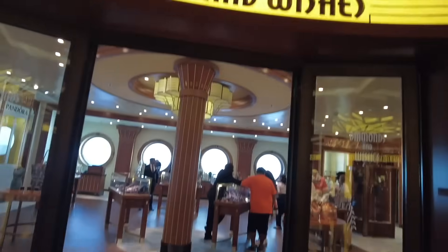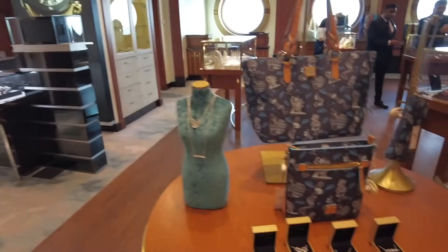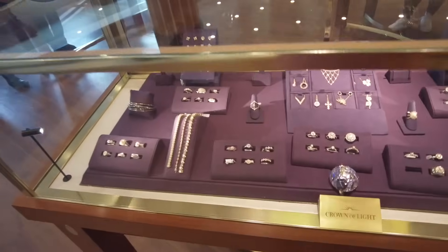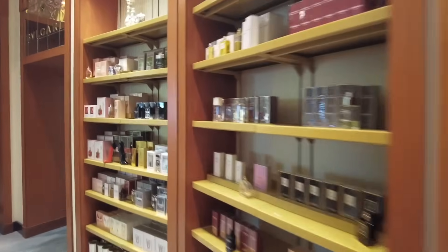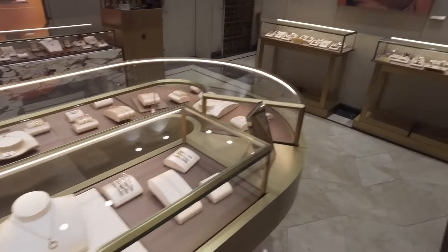We also have Diamonds & Wishes, the higher-end merchandise location with Pandora, Breitling, Hublot, Omega, Swarovski, and other designer collections — expensive but tax-free, which is something to keep in mind when shopping on a cruise ship. There's even the exclusive Crown of Light collection developed specifically for Disney Cruise Line with beautiful sparkly diamonds. There are also shopping showcases, raffles, and giveaways. Just next door is Bulgari, another higher-end shop with beautiful jewelry — great for gifts, and again tax-free.